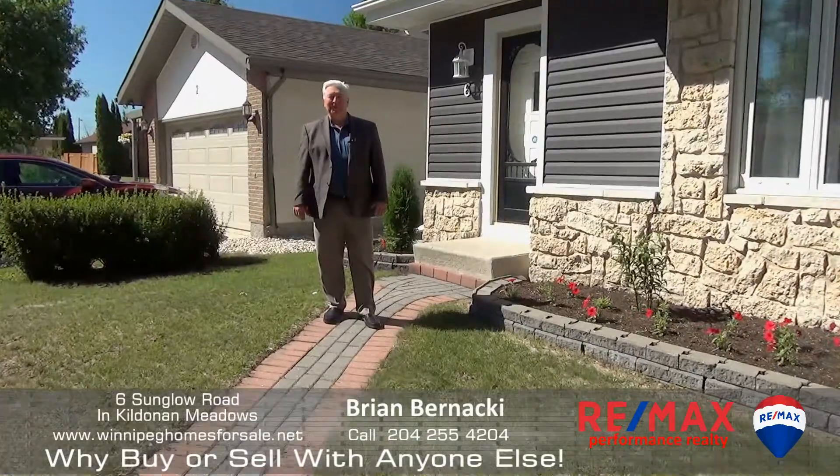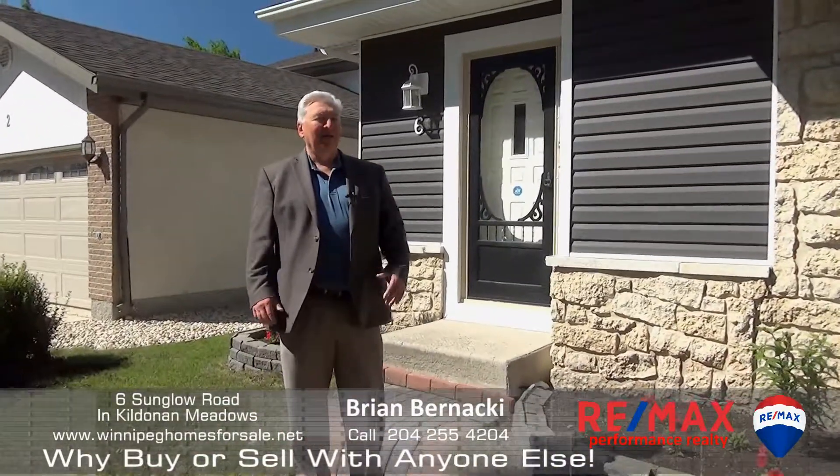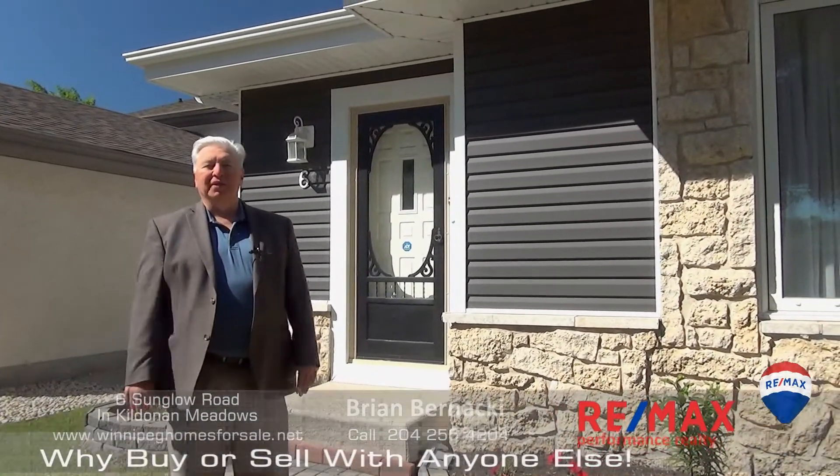Hi, Brian Bernacki here from Remax Performance, standing in front of 6 Sun Glow Road in Kildonan Meadows. Beautiful, gorgeous house. I'm excited to show you — let's go inside and take a look.